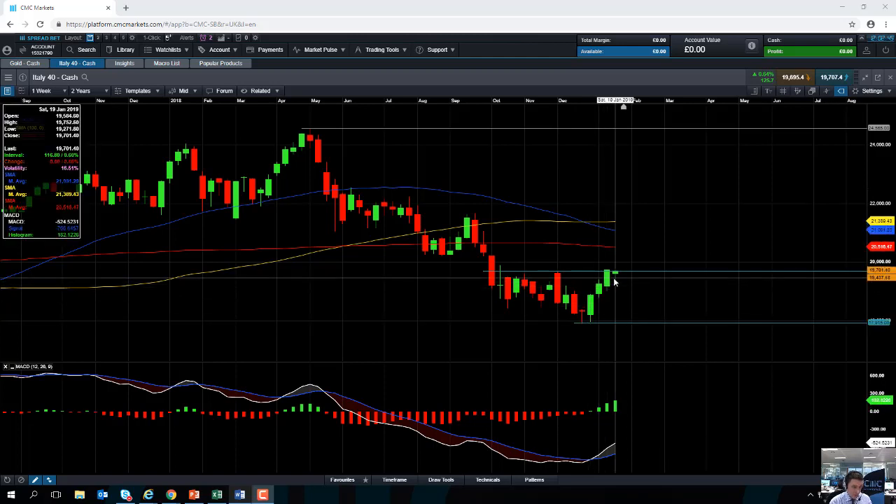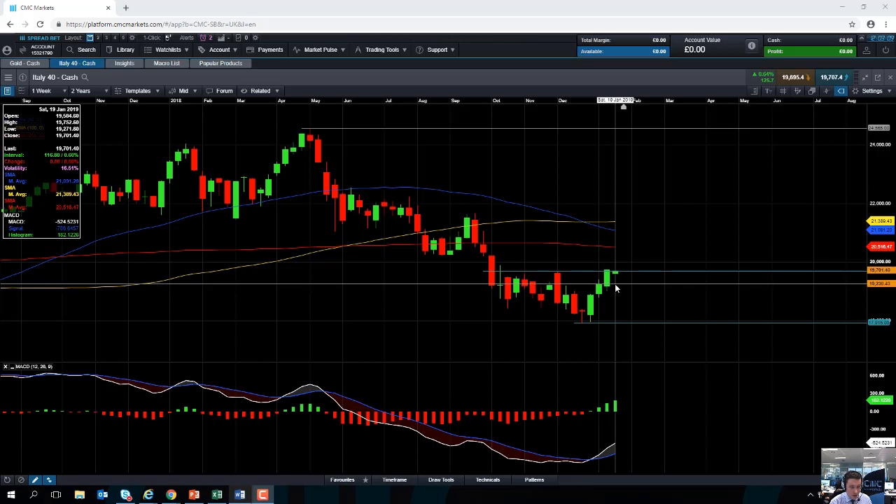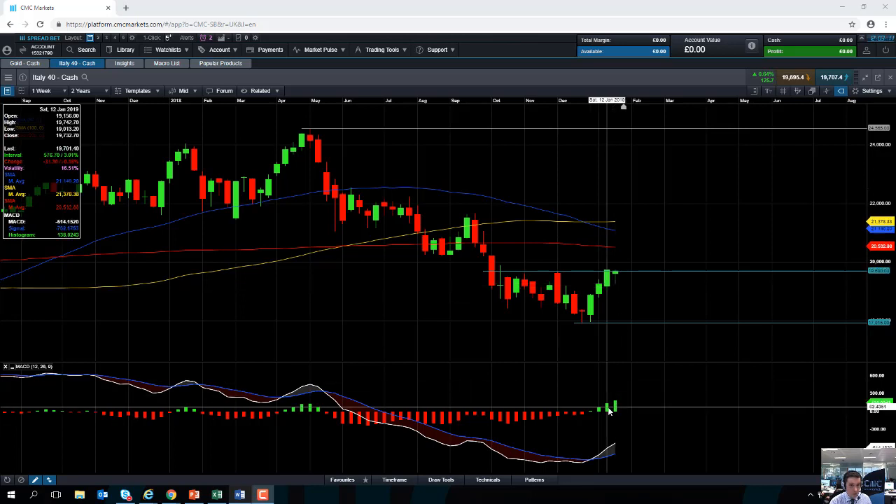Even though we haven't finished this week, it looks like we're going to have four weeks in a row of positive gains on the FTSE MIB. We appear to be regaining some of the ground that was lost throughout the back end of 2018. Taking a look at the MACD indicator and MACD histogram, we can see there's a steady increase in positive momentum. As the market is pushing higher, that has been confirmed by the steady increase in positive momentum.